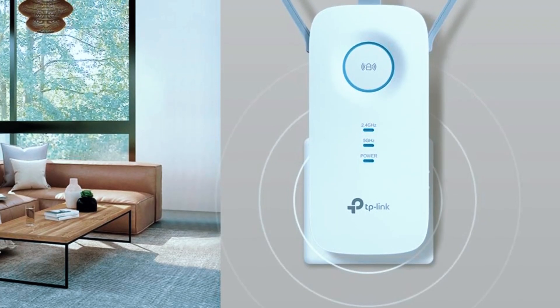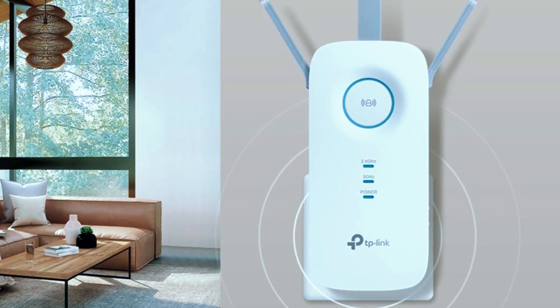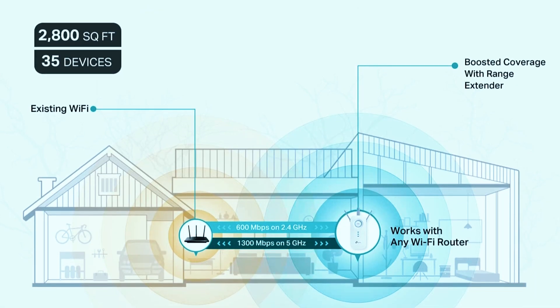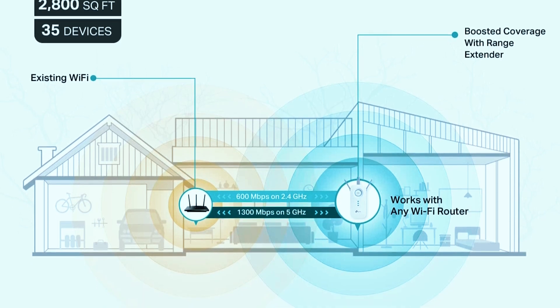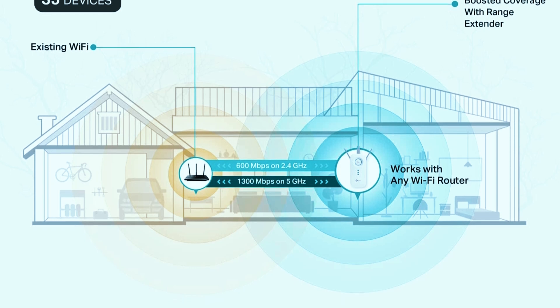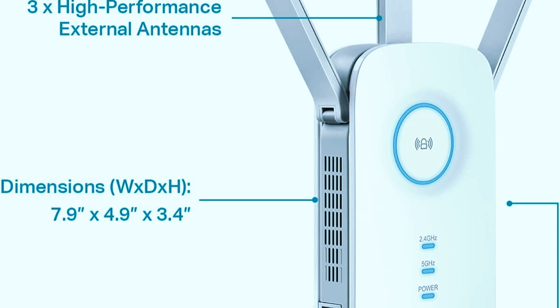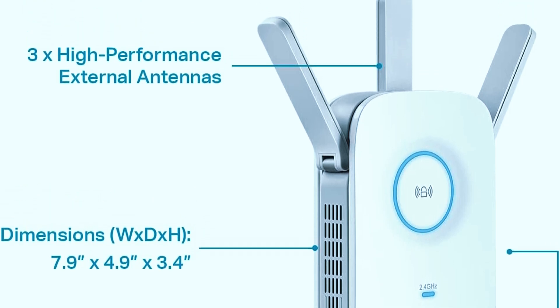While the RE550 is not fully weatherproof, it performs exceptionally well in covered outdoor areas like garages, barns, sheds, or patios. It's not designed for direct exposure to harsh weather conditions, but as long as it's installed in a protected outdoor space, it delivers impressive Wi-Fi coverage and performance. For anyone looking for an easy-to-install and budget-friendly Wi-Fi booster for semi-outdoor use, the TP-Link RE550 is one of the best options available.